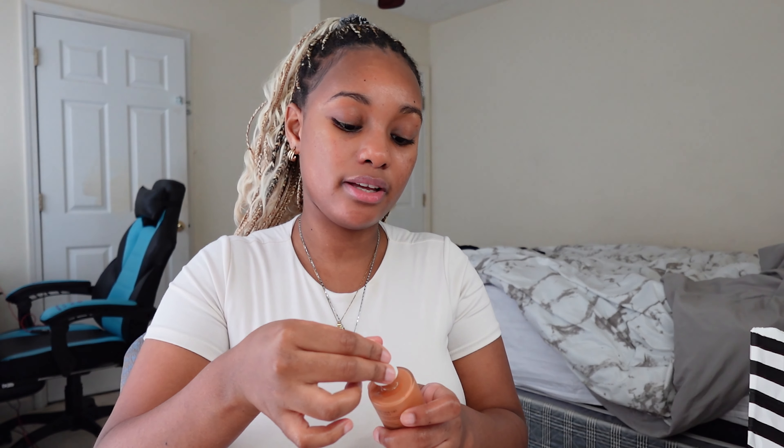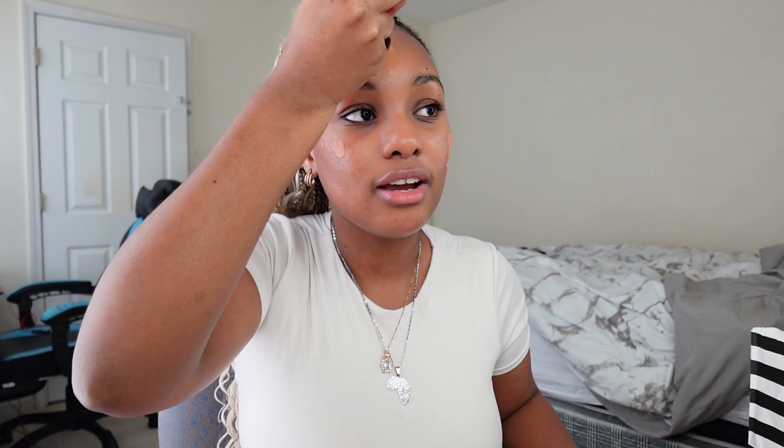Now I'm doing my base. I'm going in with the Morphe Hint skin tint — this is not a new product but today we're just doing light makeup. Not a lot of people talk about this but it just feels like skin. I'm blending it all over.